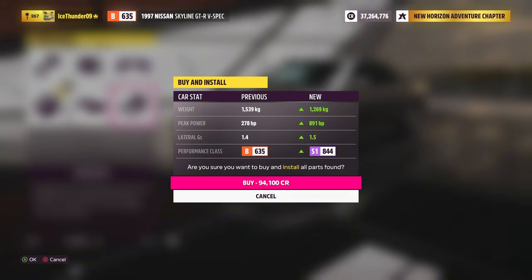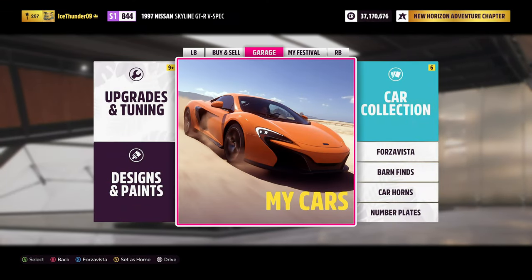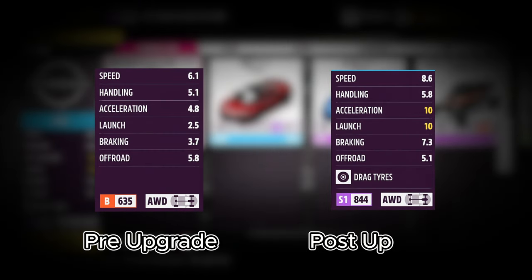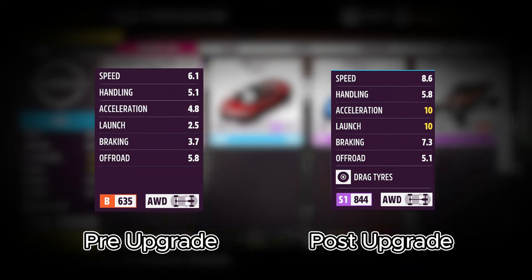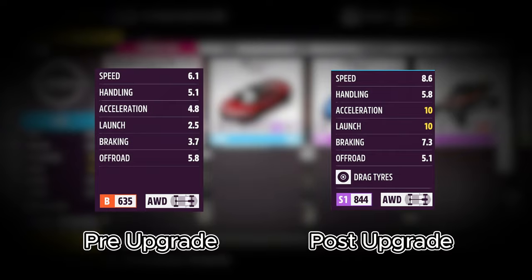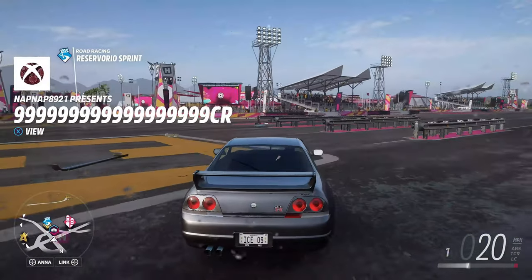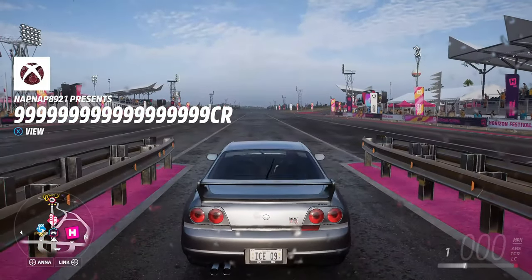That leaves us with about 69,000 credits remaining, which is not too bad. The upgraded stats are: speed 8.6, handling 5.8, acceleration and launch both at 10, braking 7.3, off-road 5.1. We've got drag tires equipped, still all-wheel drive, class S1844. Total spend on the car is about 131,000 credits. The big question now is: can it beat our last record of 197 mph?